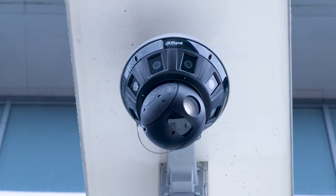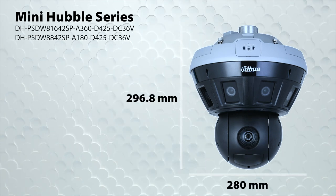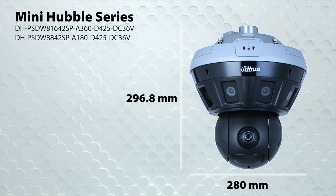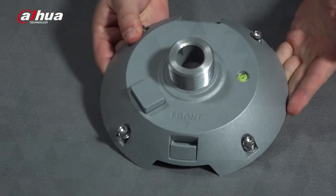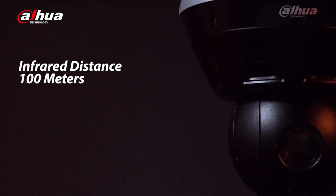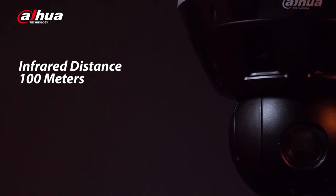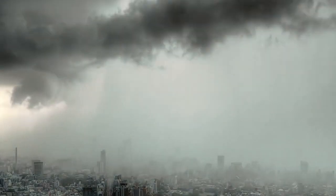The Mini Hubble series camera is compact and sleek, measuring at 280 millimeters by 296.8 millimeters, making installation even easier. It also has an infrared distance of up to 100 meters and with its other features is designed to give you the best coverage and image quality.